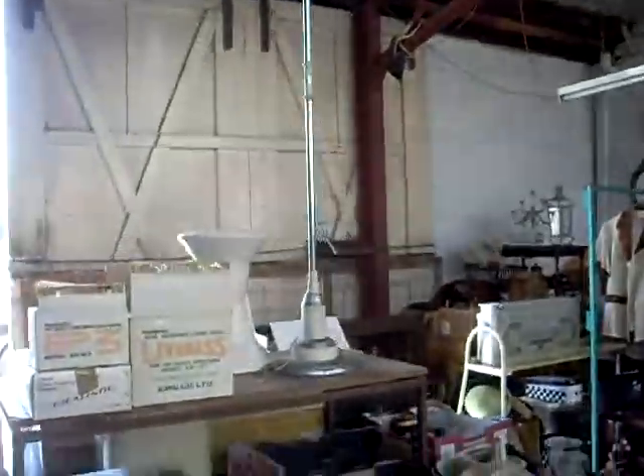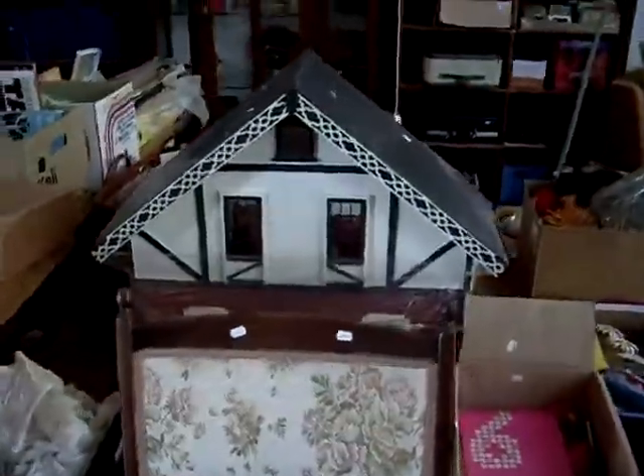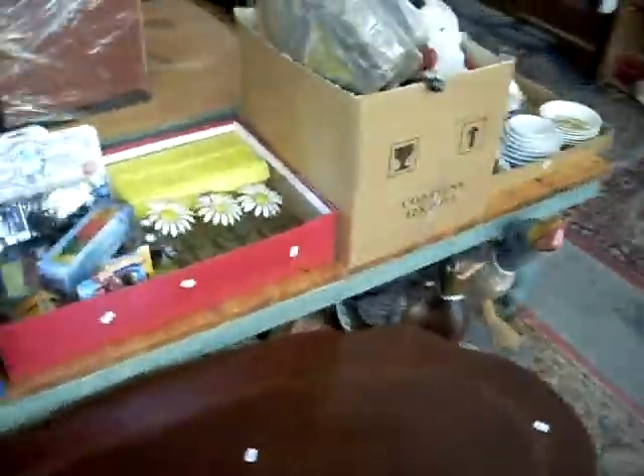Nice little Art Deco standard lamp there. We've got some more clothes to get through on the rack. Cool little dolls house over the back there with all the furniture in it. We've got some nice ladies clothing and accessories and boxes this week that couldn't fit on the rack.